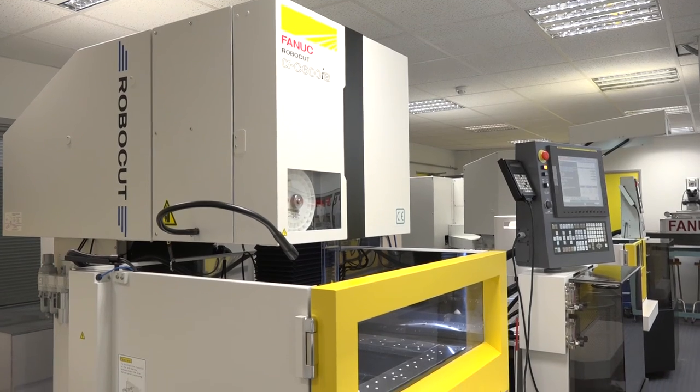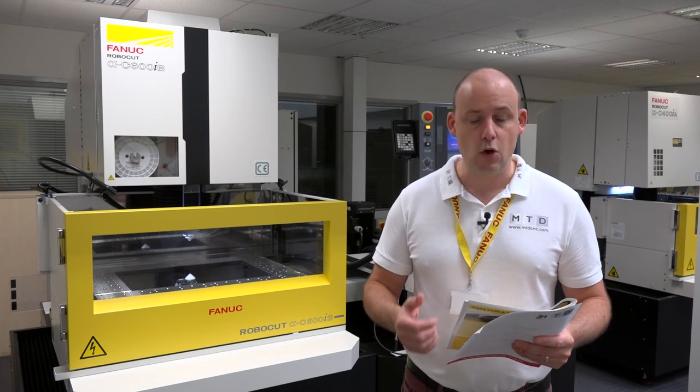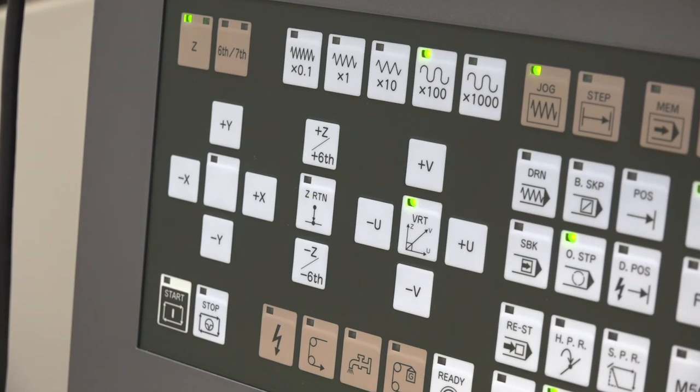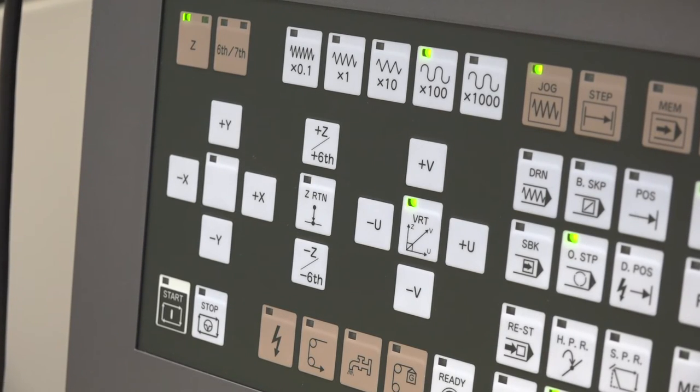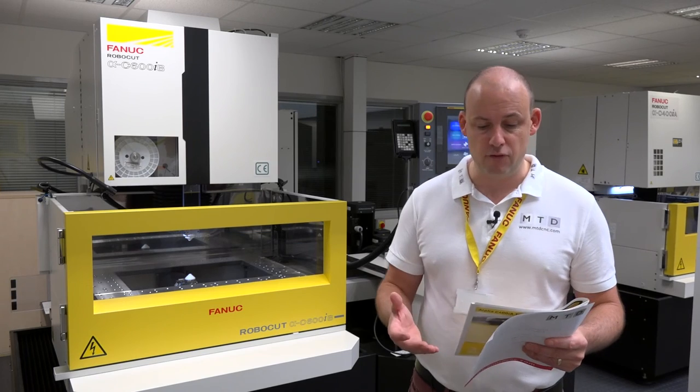The C600 itself has an X and Y travel distance of 600mm by 400mm. You've got plus or minus 100mm in the U and V axis, and a Z axis of 310mm. The max workpiece size is 1050 by 775 by 310mm, and the weight capacity is up to 1000kg.